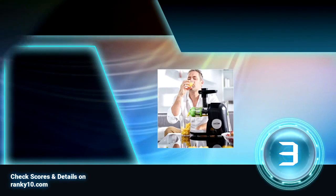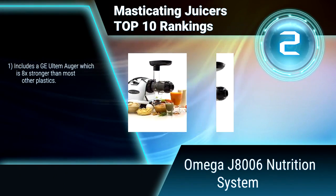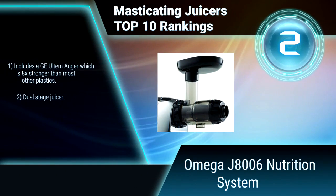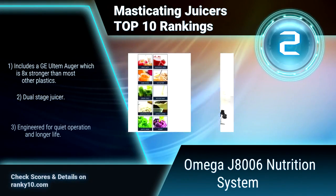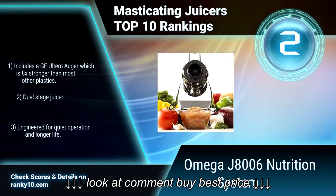Ranking number 2: Omega J-8006 Nutrition System. The Omega J-8006 Nutrition System juicer is sometimes referred to as a low speed juicer, processing at 80 RPM. The low speed protects and maintains healthy enzymes, prevents oxidation, and allows juice to be stored up to 72 hours without degradation. Includes a GE Ultramaker which is 8 times stronger than most other plastics.